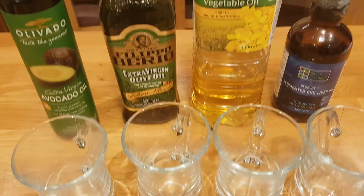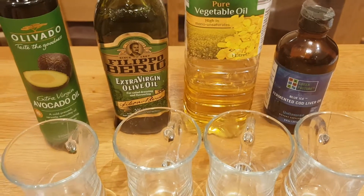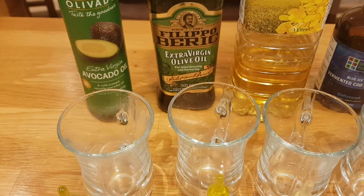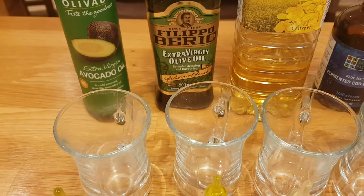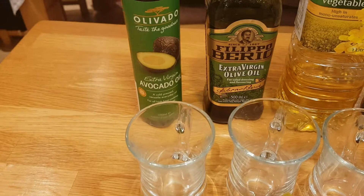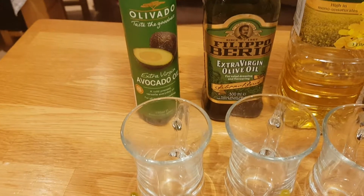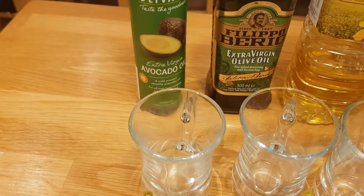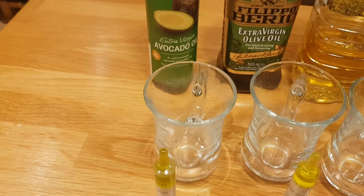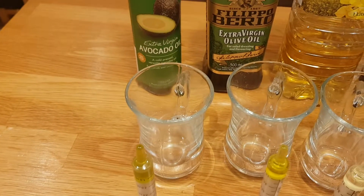I also have some vegetable oil, which I think is rapeseed in this instance, so I thought I'd give that a go just out of interest — I'm not expecting much from that one. Then we have some olive oil to give a go and see if we get any reaction. Finally, the one I'm actually more interested in is the avocado oil, because in the last test there was a pretty big reaction when I dropped some avocado into the hydrogen peroxide.